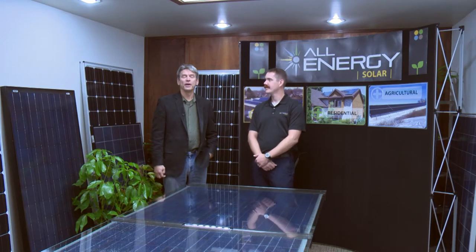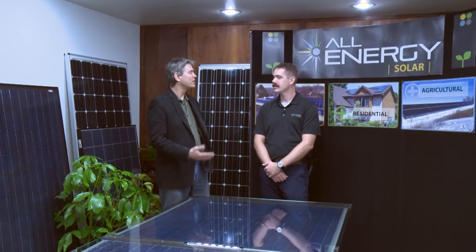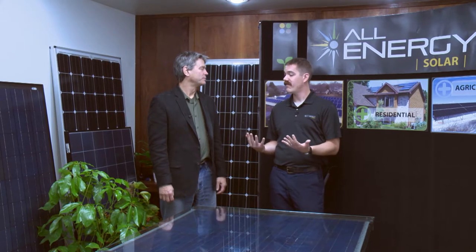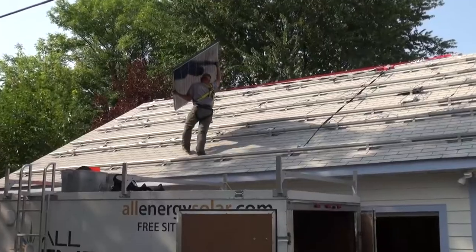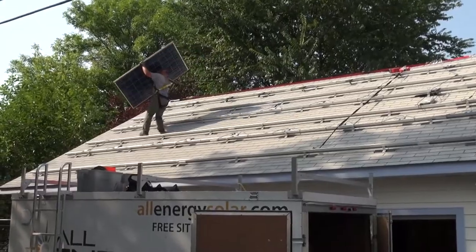We're in the conference room at All Energy Solar and I'm here with Brandon Charbonneau, a solar consultant. Brandon, how would I know if my house would be right for solar? That's a good question. When we're looking for a valuable site for solar, I'm looking for things like good southern exposure on a roof or in a field, and we're looking for trees to not be shading a project, so we can get the best value out of the solar system and get the most production from that.